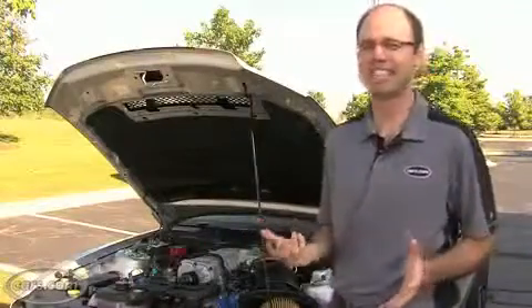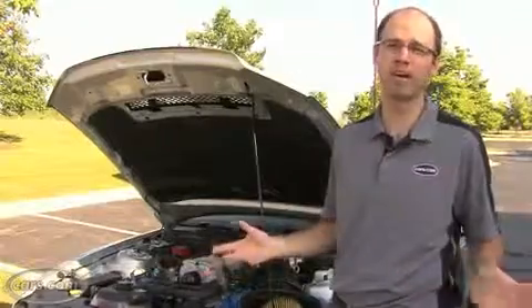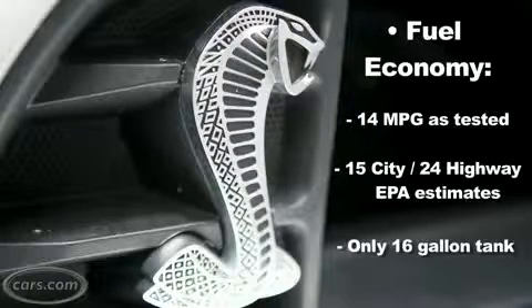You might expect to be visiting the gas station a lot with a car like this, and that's very true because we've been getting about 14 miles per gallon. That's less than the EPA estimates of 15 city, 24 highway. But it's even more exaggerated because the gas tank is pretty small — it's only 16 gallons.